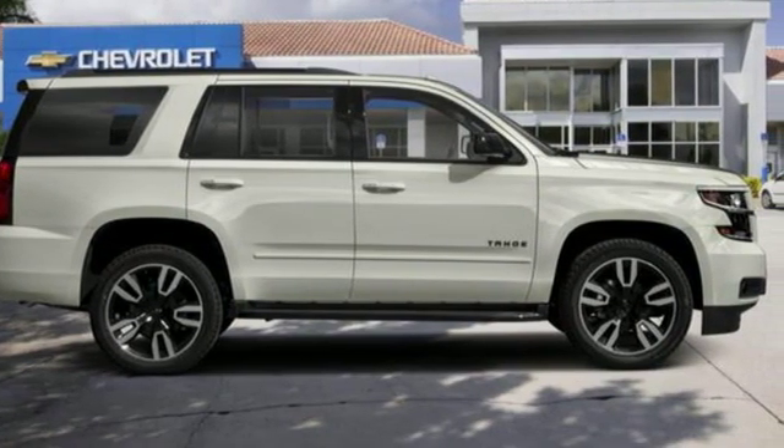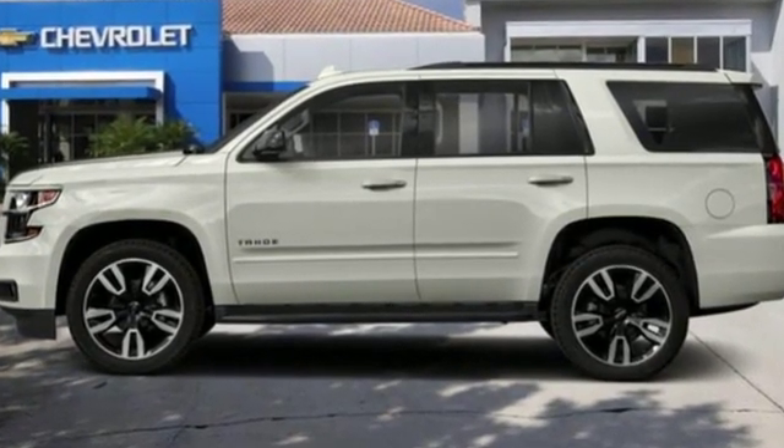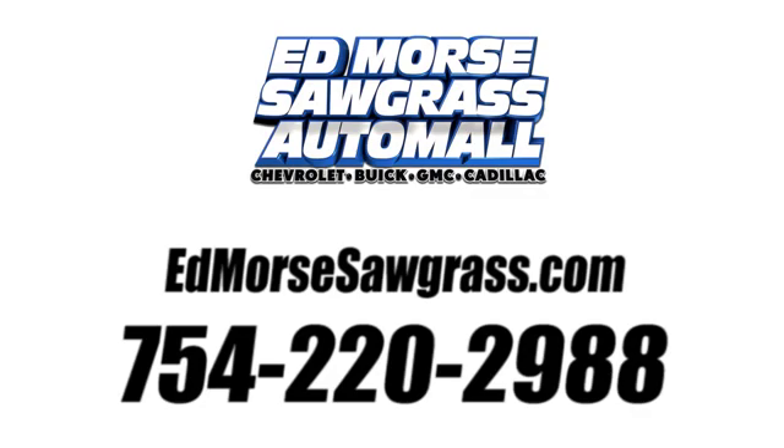There's more than a century of ingenuity and significance in every Chevy. Experience it for yourself today. Call us today at 754-220-2988.